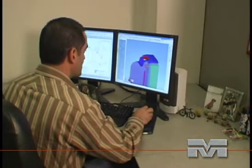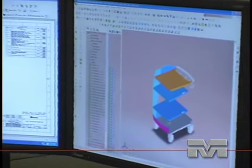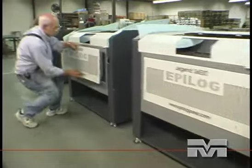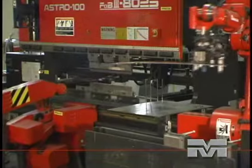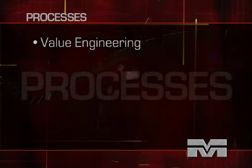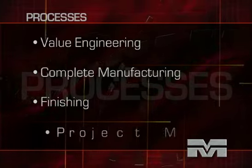Whether your design specifications are relatively simple or highly complex, we can manage your requirements. From a single bracket to a multi-component assembly, your satisfaction is our only goal. Our comprehensive range of in-house precision manufacturing processes are cost effective. Our processes include value engineering, complete manufacturing, finishing, and project management.